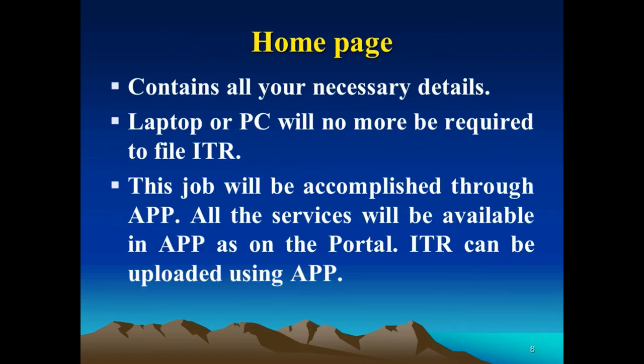The home page will contain all necessary details. Another important feature of this portal is that you no longer need a laptop or PC to file the ITR. A mobile app will be launched so that one can prepare and upload the ITR through the app as well.